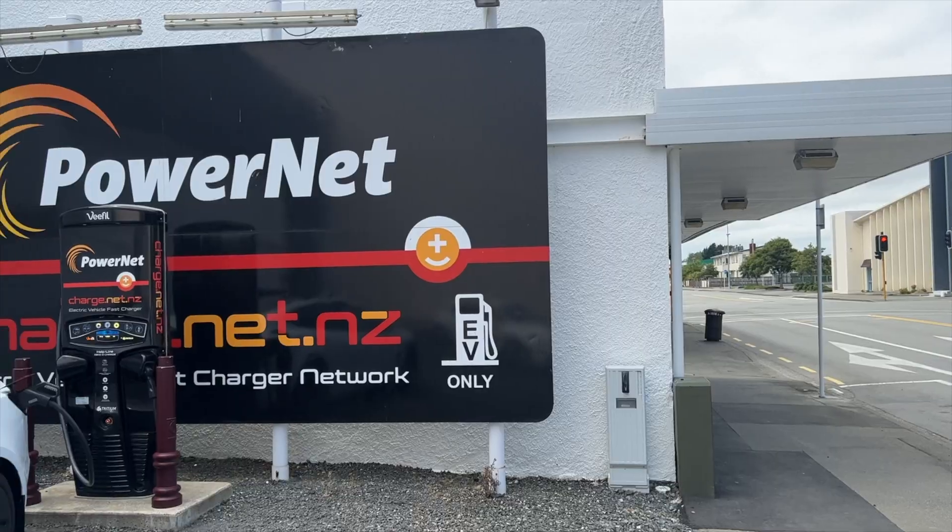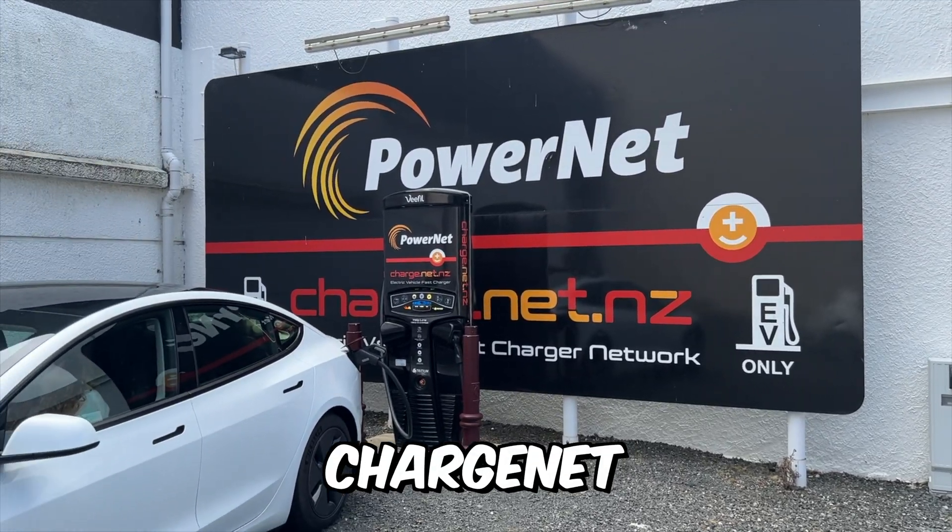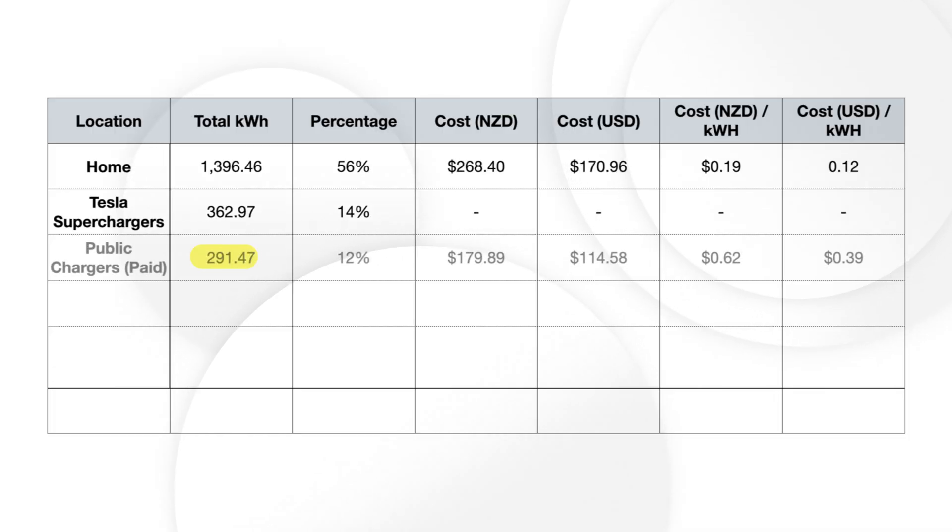We did however have to pay for charging on other public charging networks, which in our case was solely done using the ChargeNet network. For 291 kilowatt hours of energy we were charged $180 by ChargeNet, which is an average of about 62 cents per kilowatt hour.